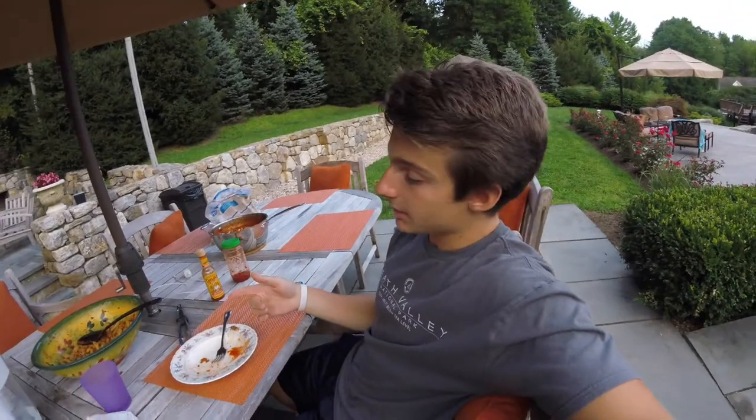Alright guys, just had some pasta with meat sauce and chicken. I didn't count anything exactly, but I had about 1,000 calories to work with for dinner. I don't really feel full, but I feel like I ate enough. I probably hit my numbers pretty close. Might have some Halo Top tonight, and then that'll be it for today.